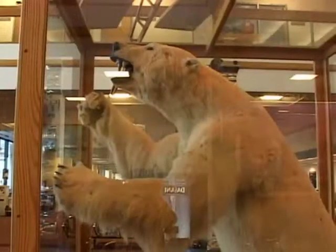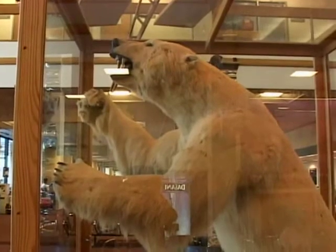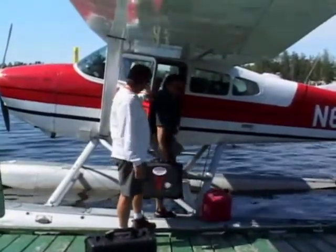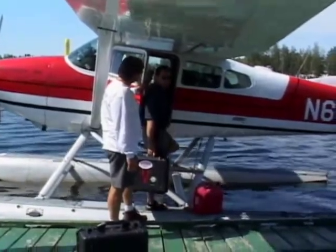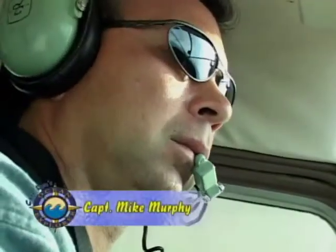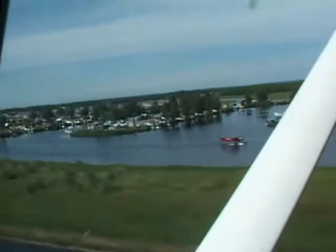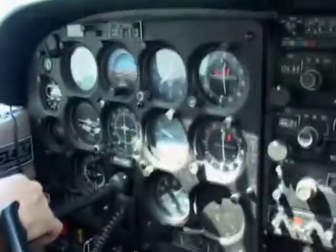We arrive at Anchorage Airport and take a taxi to Lake Hood, where we meet Mike Murphy, the pilot and owner of Three Rivers Lodge. Mike is a second generation pilot with over 25,000 log flight hours and has been flying with Aloha Airlines for over 20 years.